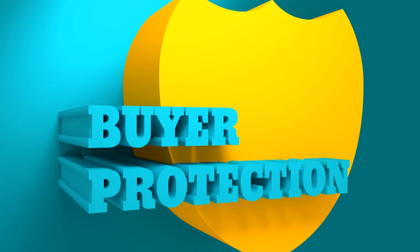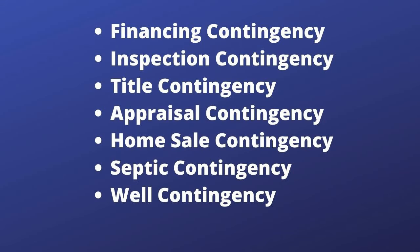Contingencies are added into a purchase and sale contract to protect a buyer. They are important to a seller to pay attention to, because they are a way for a buyer to get out of a purchase and sale contract and no longer purchase the home. So until all the contingencies are satisfied, the sale of the seller's home is not secure.